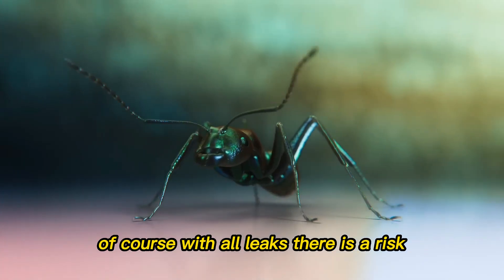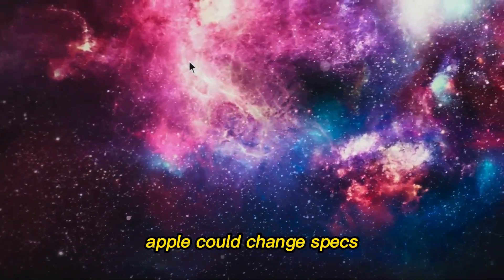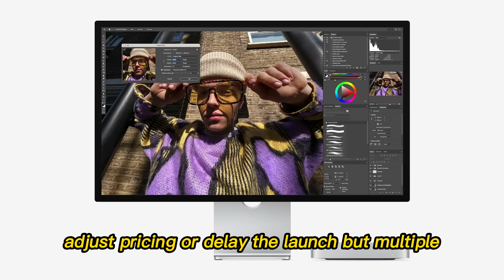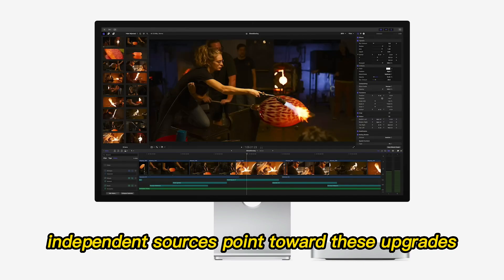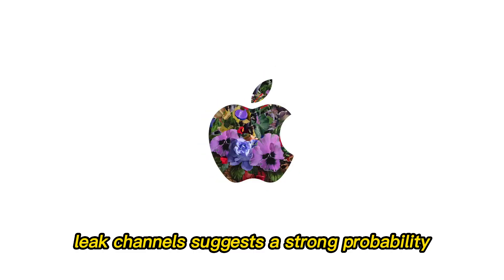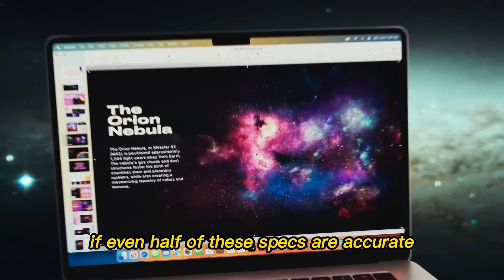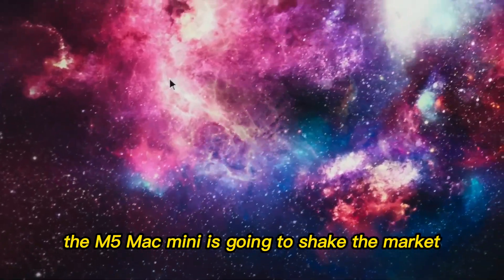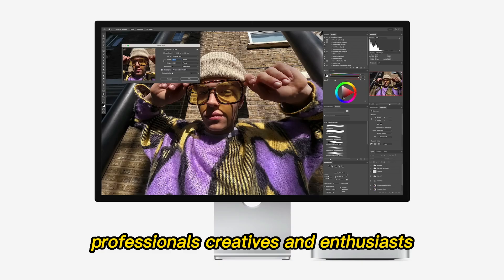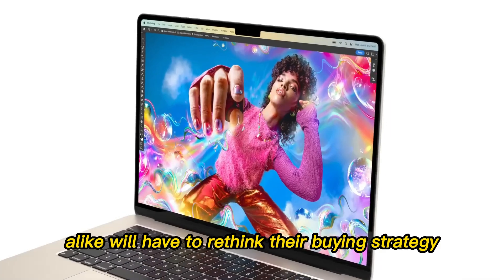Of course, with all leaks, there is a risk. Apple could change specs, adjust pricing, or delay the launch. But multiple independent sources point toward these upgrades, and the consistency of these rumors across trusted leak channels suggests a strong probability. If even half of these specs are accurate, the M5 Mac Mini is going to shake the market. Professionals, creatives, and enthusiasts alike will have to rethink their buying strategy.